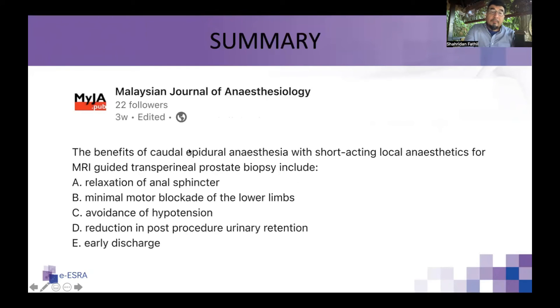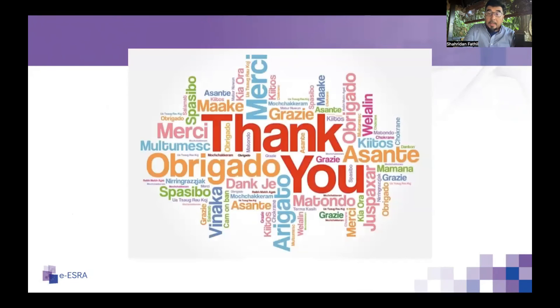To summarize, the benefits we found with caudal epidural anesthesia using 1.5% lignocaine include: relaxation of the anal sphincter allowing easy passage of the rectal probe; minimal motor blockade so patients can move between bed and trolley; no hypotension observed; reduction of post-procedure urinary retention. Patients are seen two to three hours post-procedure, are able to void, and can be discharged within four to six hours after the procedure. Thank you.